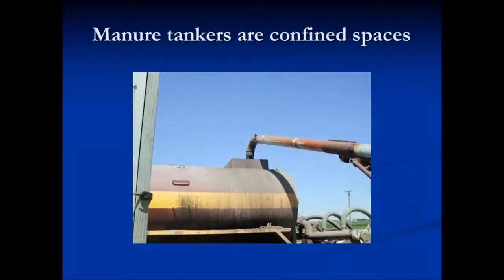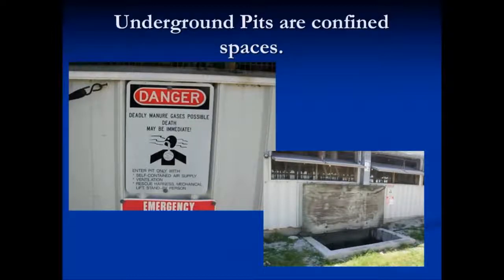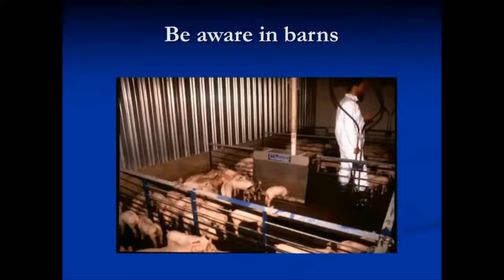Manure tankers are confined spaces, especially during hot, muggy days. Underground pits are also confined spaces. Beware in the barns — do not enter the barn if you don't absolutely have to. And also remember, entering the barn could be a biosecurity issue.